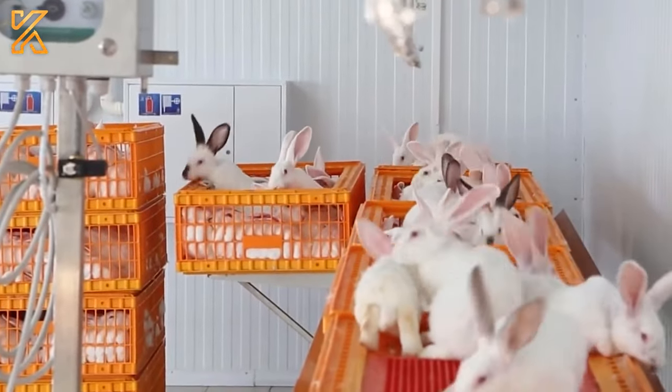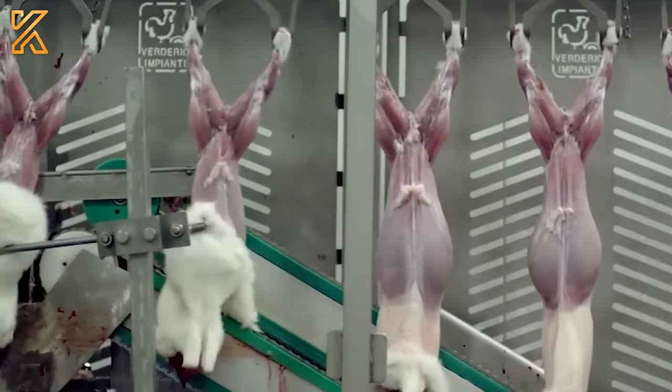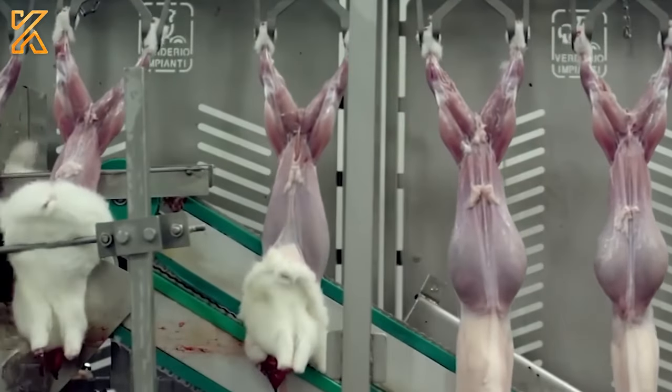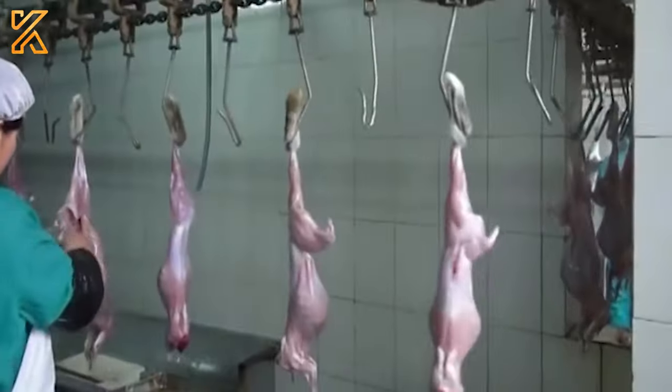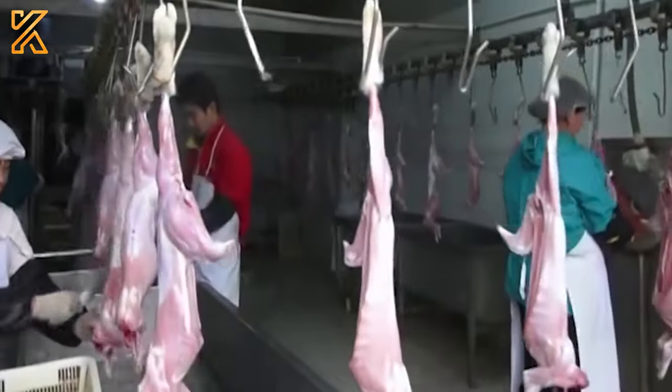Before entering the slaughtering process, rabbits undergo a basic health check to ensure meat quality and compliance with strict hygiene standards. They are then introduced into the processing system to prepare for the slaughtering process.